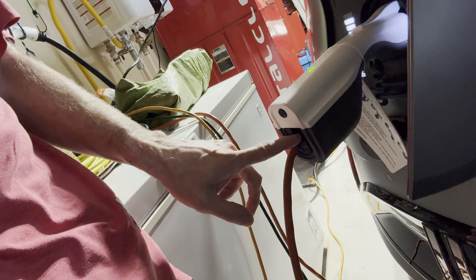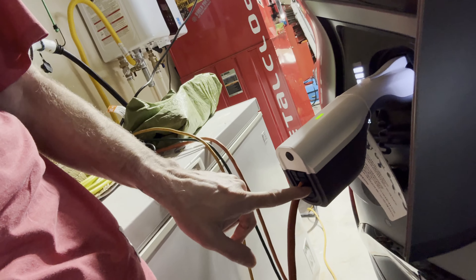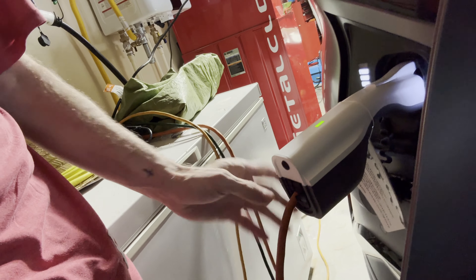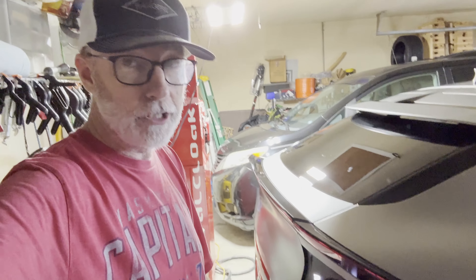It basically gives me an extension cord — there's an outlet in here — that is allowing me to power that light up there so I can see in the garage, along with our refrigerator, our freezer. We can run the coffee maker. We have full Internet connectivity; we have Fios Internet service.